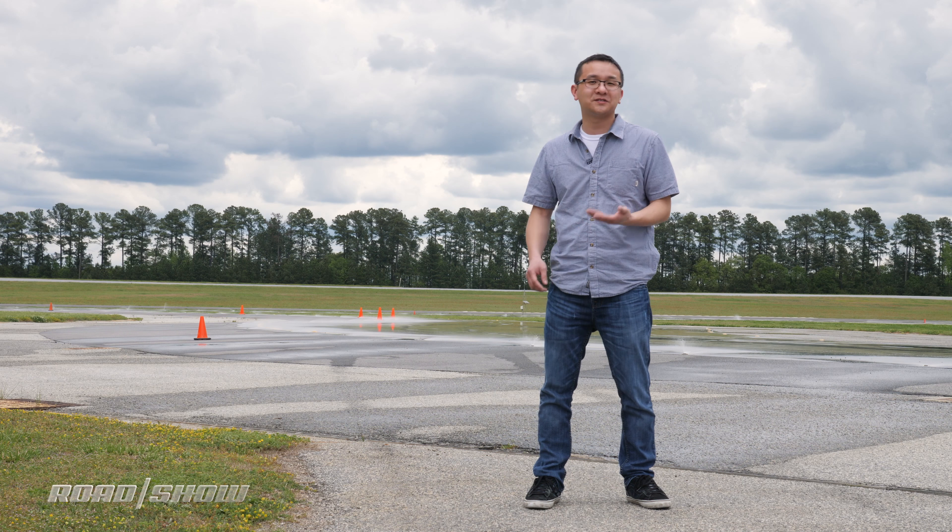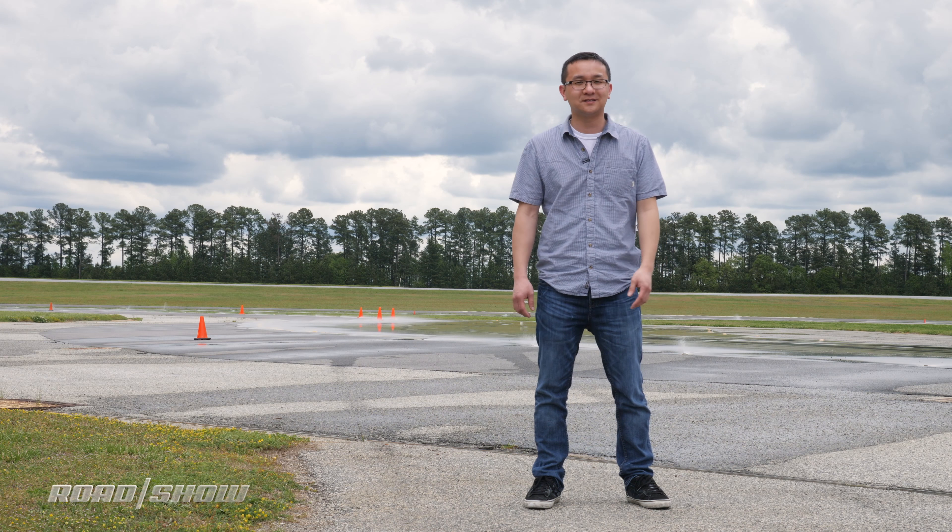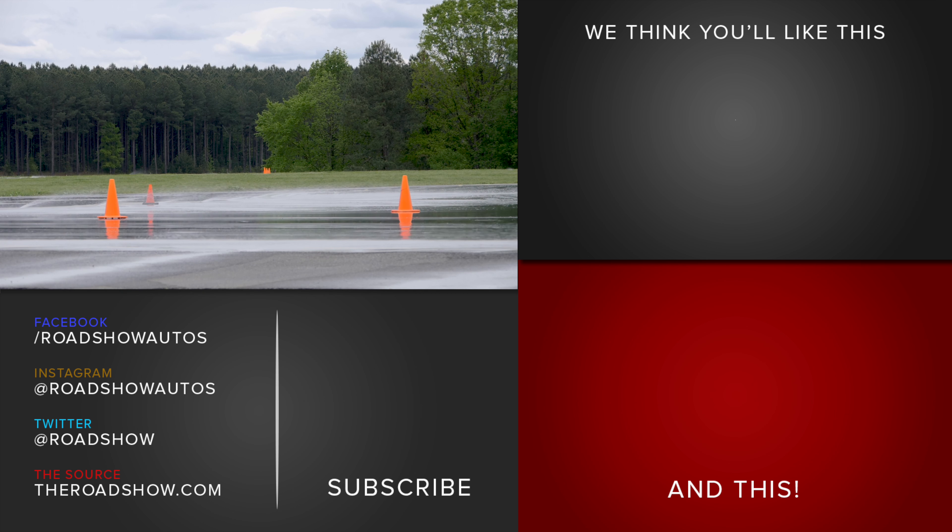So before you buy a new set of tires, do your homework because it's an important safety decision — maybe the most important safety decision, with a tire being the only physical thing connecting your car to the road. That's something you probably shouldn't skimp on.